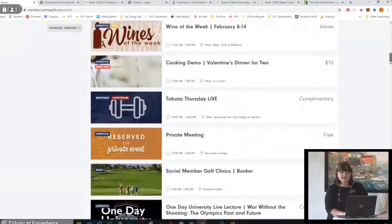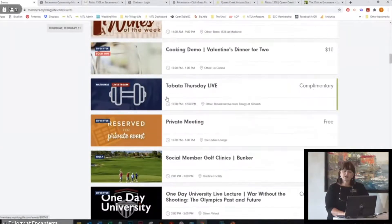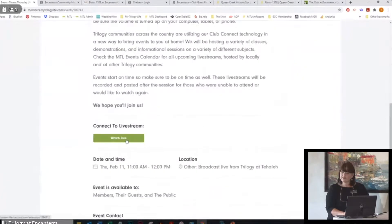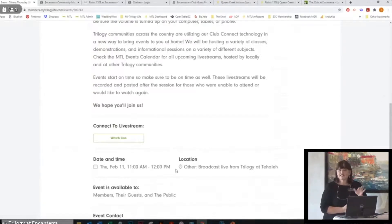You're going to see things like our water aerobics class, which is complimentary because we have a member-led club with their own member instructors — a great way to enjoy a class. Then you'll see Tabata Thursday Live, which is complimentary. Anything virtual will have a live stream burgundy bar. This one is broadcast from one of our clubs in Washington State where gyms are not open yet. You can click in here and watch live within your time zone. If you have a secondary home in Minnesota during the summer, you can still enjoy virtual classes while in a different state.